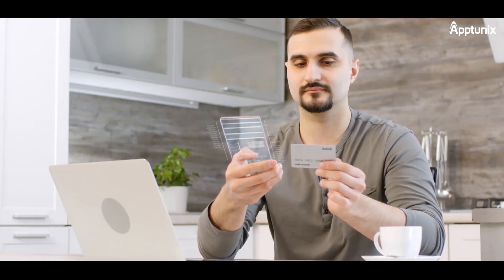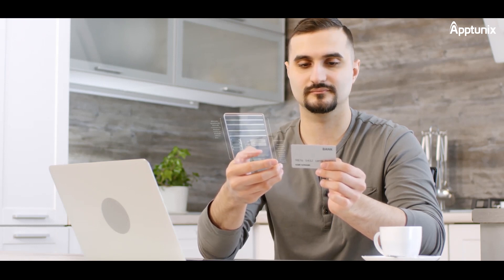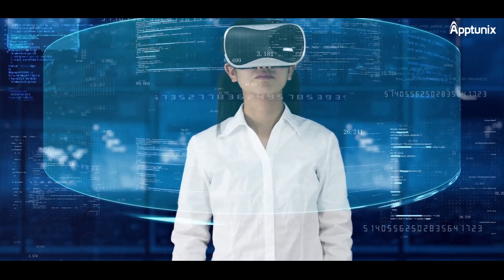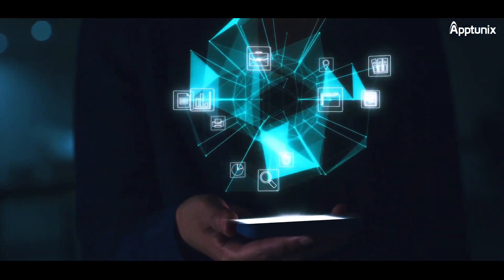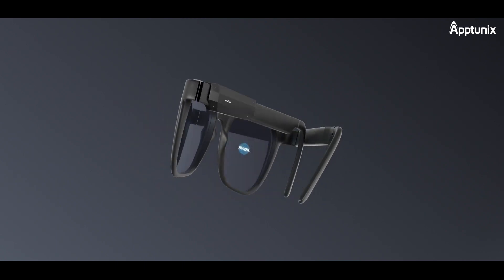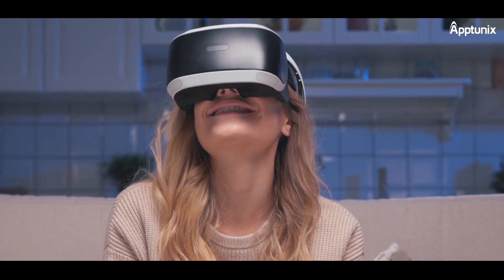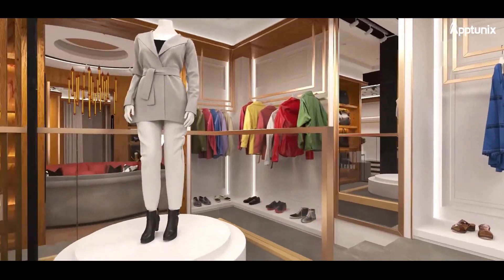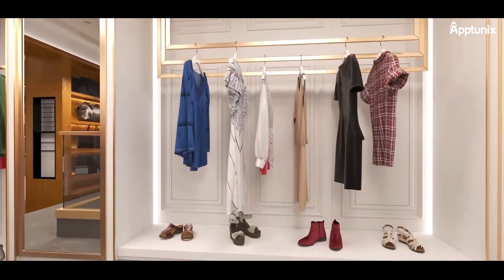Augmented Reality Payments: customers can complete purchases using AR, such as scanning their credit card, making transactions secure and convenient. Multi-Platform Compatibility ensures compatibility with various devices, including smartphones, AR glasses, and VR headsets, ensuring accessibility for a wide audience. Seamless Checkout provides smooth and straightforward checkout processes, with the ability to review items in the cart in AR before making a final purchase.